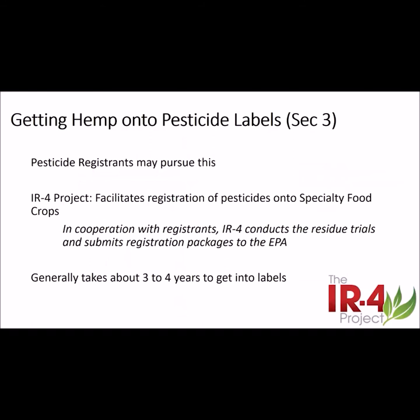Getting Section 3 labels is the best approach. With a Section 3 label, we know the product has been fully tested for safety and effectiveness. Usually the pesticide registrant does this with most major crops and major uses. For smaller crops and minor uses, the registrant may do this, or the IR4 program may take this on in cooperation with the registrant. IR4 facilitates registration on minor crops for which the registrant may choose not to register their product. Using either track, it usually takes three to four years to get EPA approval and to make it onto the pesticide label.